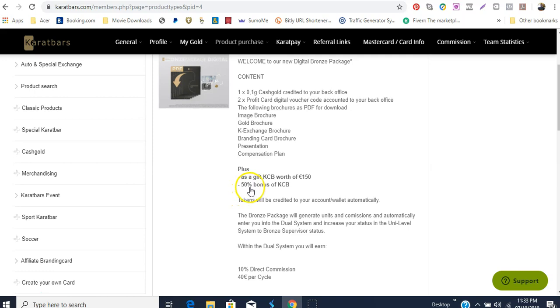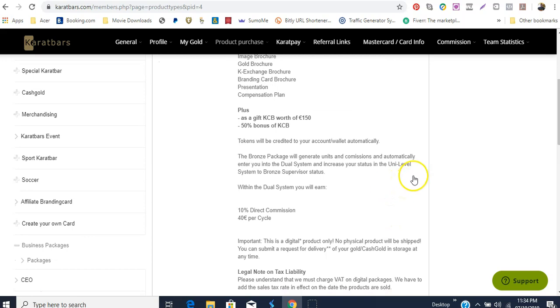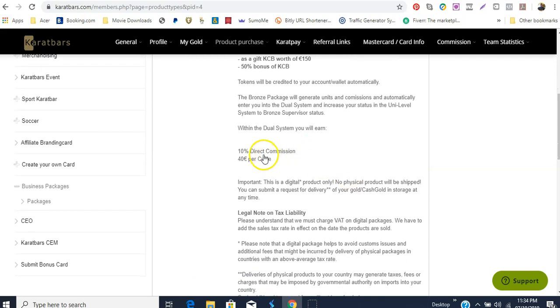It mentions here 50 percent of KCB, so I assume that we would not only get a bonus of 150 euros worth of coins but also get a 50 percent bonus on top of that gift — though I stand corrected thus far. With this particular business package you can get a 10 percent direct commission if you bring in people when they purchase this, and you can make up to 40 euro per cycle.